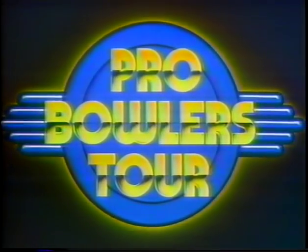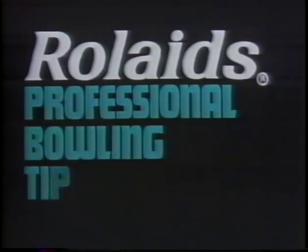Our 20th year, 15th stop on a tour of 16 cities — it's been an exciting year. And on our Rolaids Tip of the Week, we thought we'd go back and relive some of those exciting moments. Here they are after 14 weeks. The Pro Bowlers Tour Tip of the Week is brought to you by Rolaids.